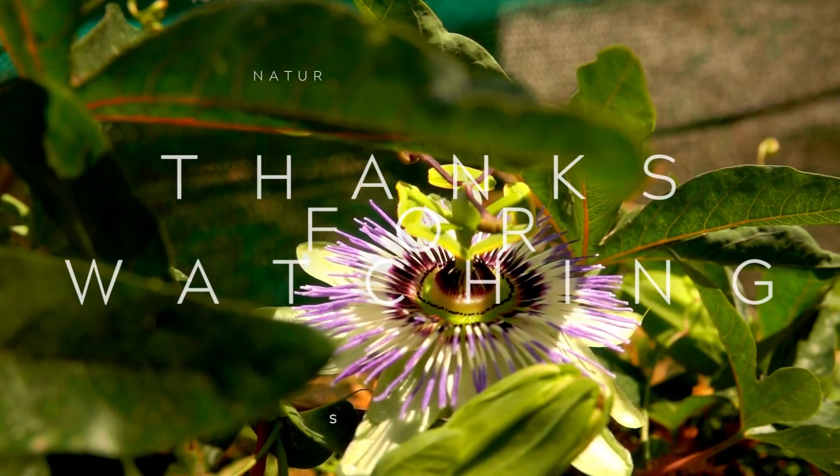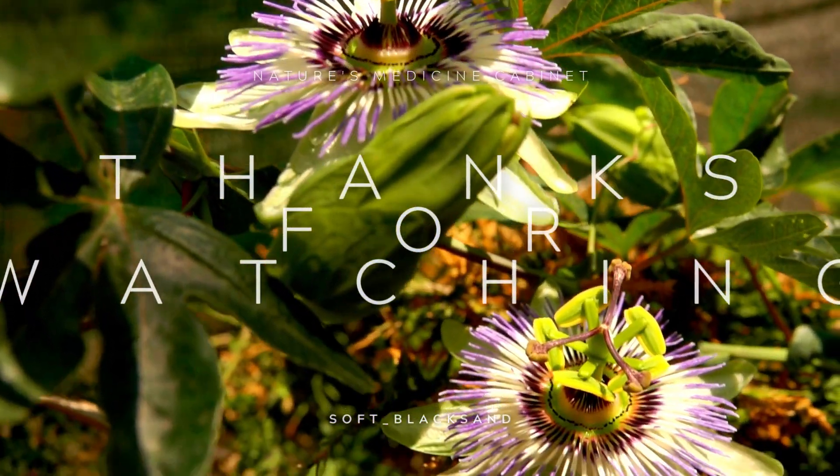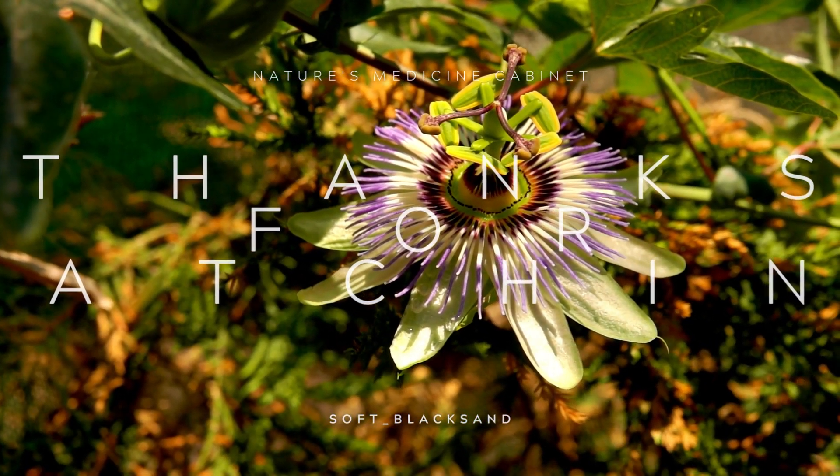So, will you be adding passionflower to your store of medicinal herbs? If you have any questions for me, please leave them below and I'll get back to you as soon as possible. Thank you for watching.